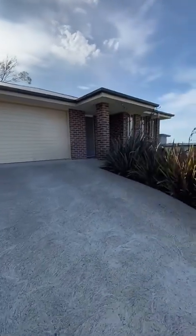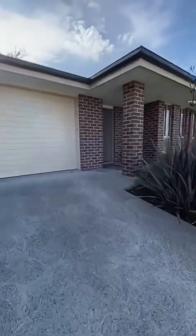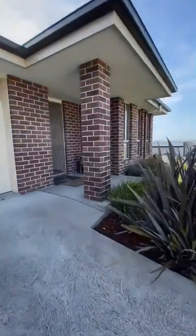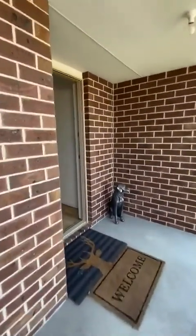Hello, welcome to 22 Palmerston Avenue in Prospect. The house is only seven years old and I'll just give you a little walk through.